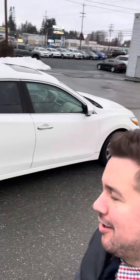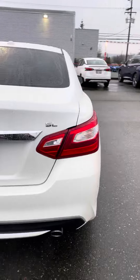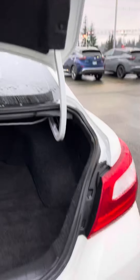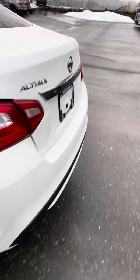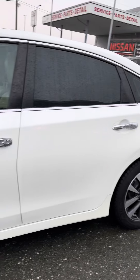Hey, good morning! Kyle here at North Island Nissan. I'm going to show you a quick walk-around of the Altima SL. Beautiful shape — tons of room back here in the trunk, super clean, and your spare is under here. Coming around to the driver's side, super clean as well, with tinted windows and a sunroof up top.